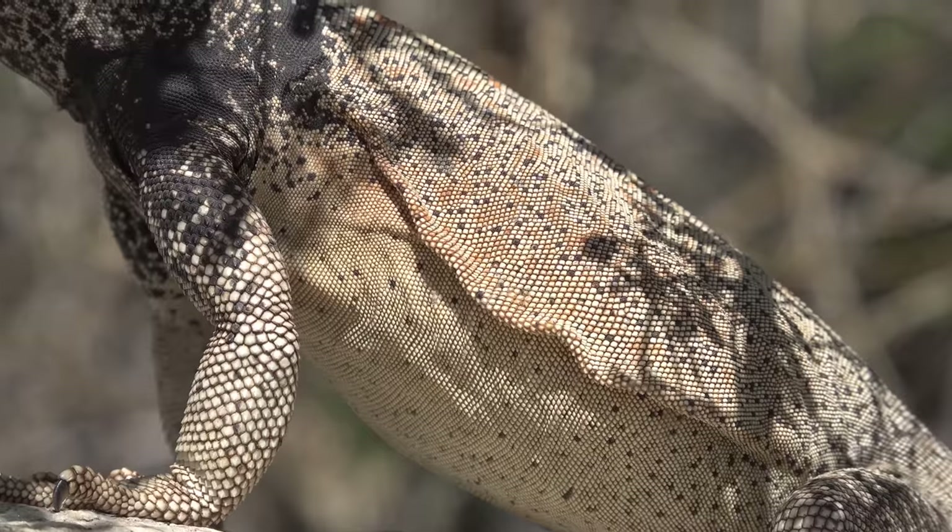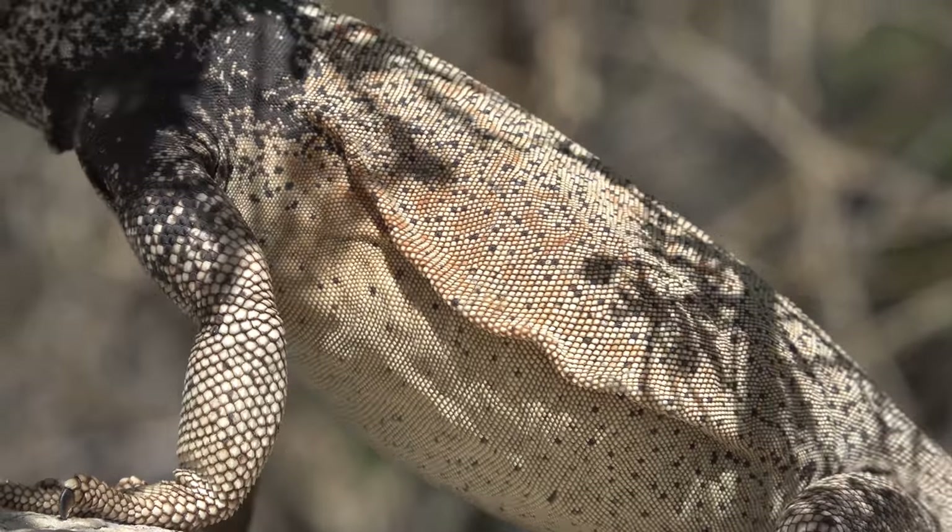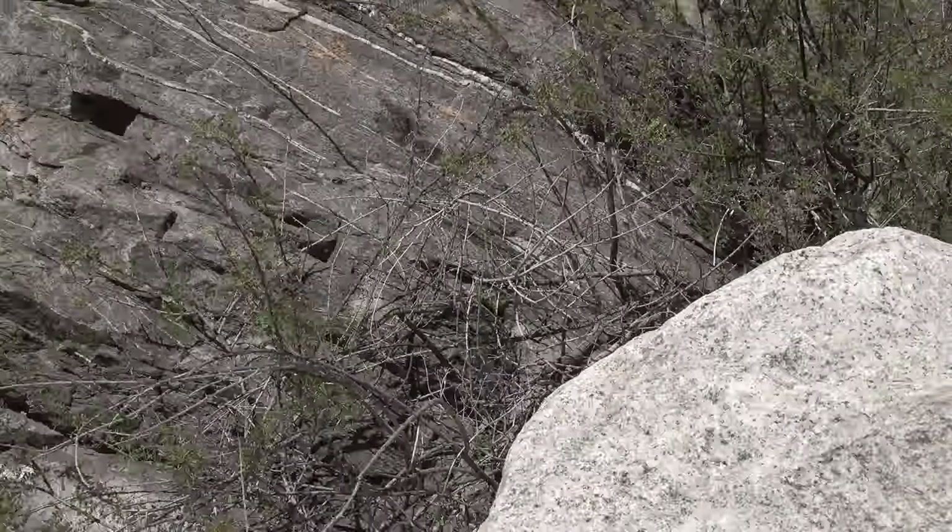That is the most awesome passive chuckwalla we've ever seen. He's a lightly orange-spotted chuckwalla. He's running away now - he's a runawalla!